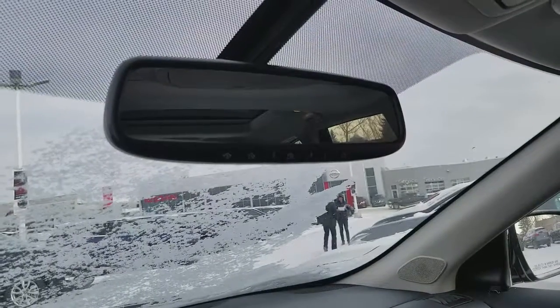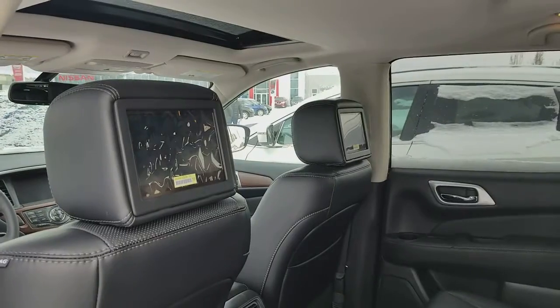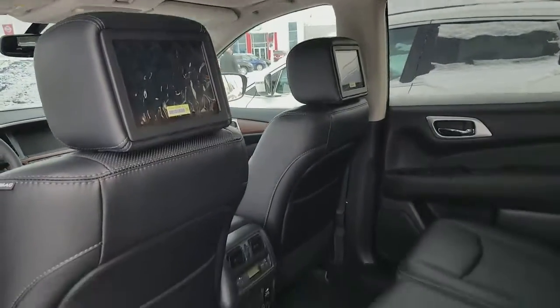Garage door opener on the mirror, a big sunroof and moonroof in the back, dual DVDs in the back, and the back seats are heated too.